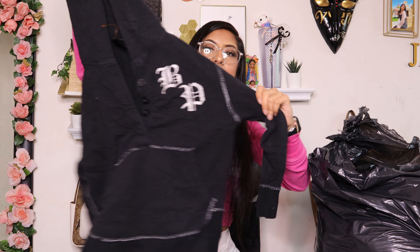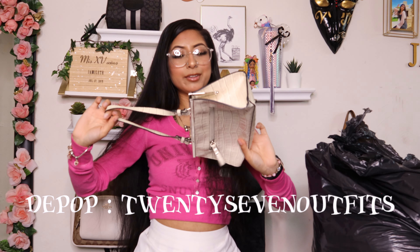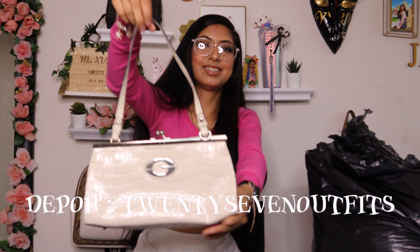Then I found this cat shirt — brand Lucky Brand, size small. This is what the front looks like and this is what the back looks like. It's so cute — it just says 'Lucky Night,' it's a cat, and it has a pink outline.